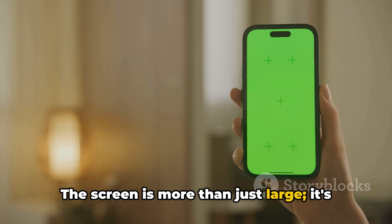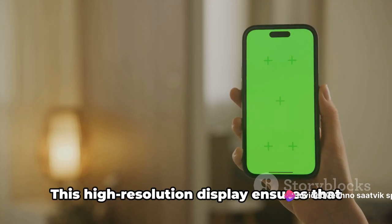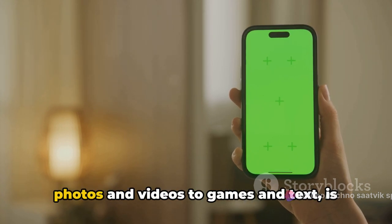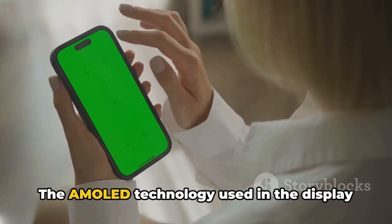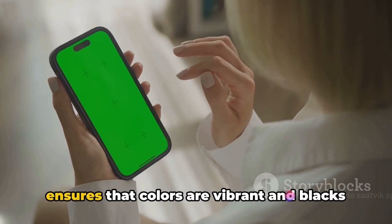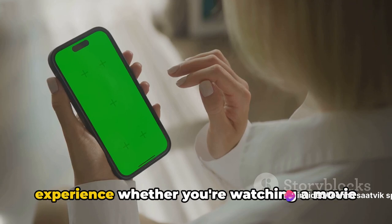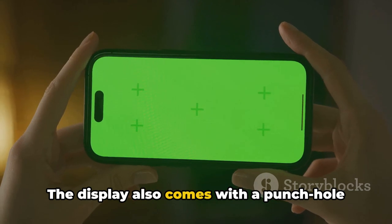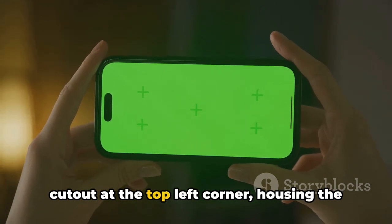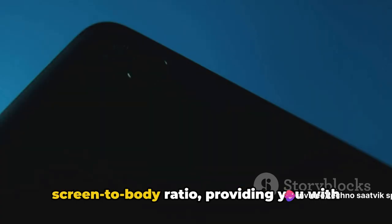The screen is more than just large — it's also sharp, with a resolution of 1080 x 2400 pixels. This high-resolution display ensures that everything you view, from photos and videos to games and text, is crisp and clear. The AMOLED technology ensures colors are vibrant and blacks are deep, providing an immersive viewing experience. The display also comes with a punch-hole cutout at the top left corner, housing the front camera, allowing for a larger screen-to-body ratio.